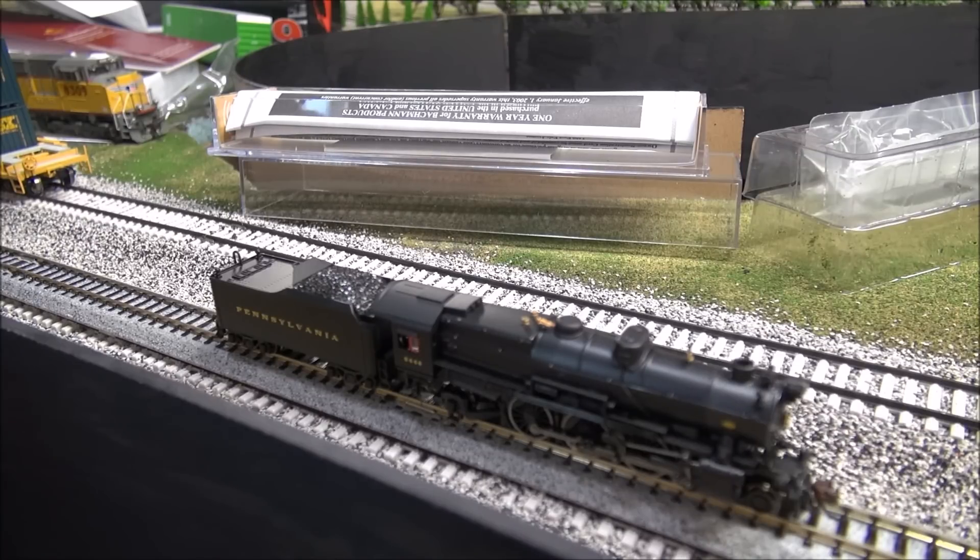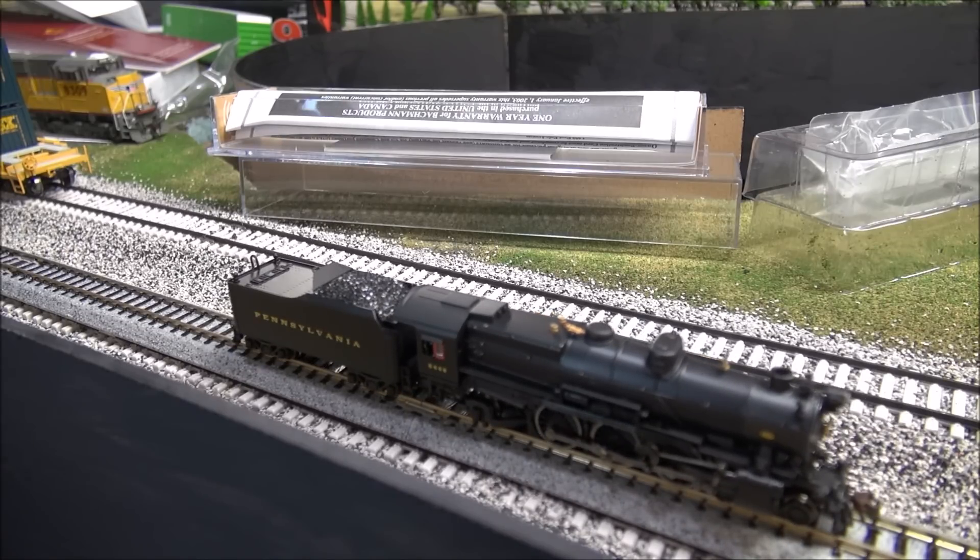Alright, we're going to go through some sounds here. F0 is the headlight - obviously not a sound but just a function. Pretty dim headlight but very prototypical looking. F1 is the bell - very nice sound coming out of an N-scale locomotive. F2 is the whistle. F3 is a short whistle. F4 is the steam release. F5 is not assigned, F6 is smoke which this just doesn't have, F7 is dimmer, and F8 is mute.